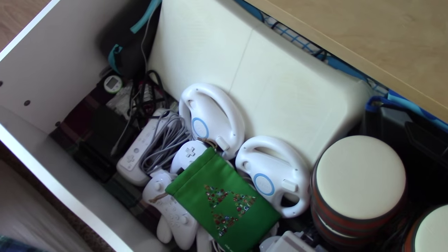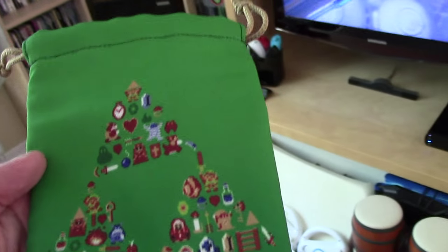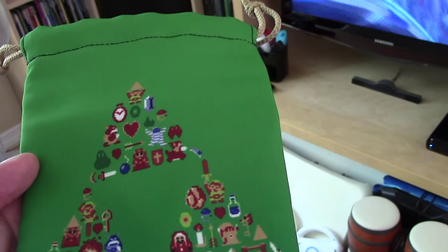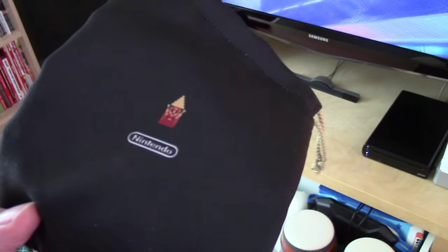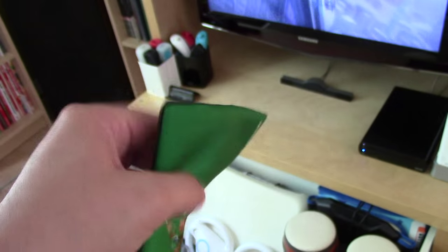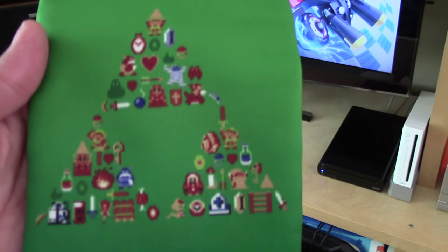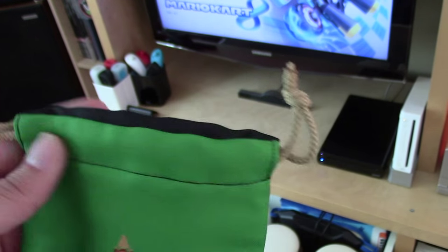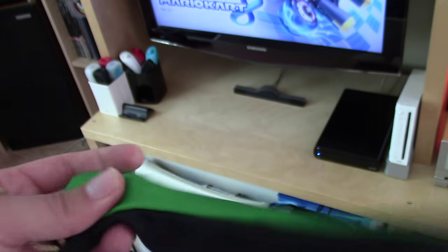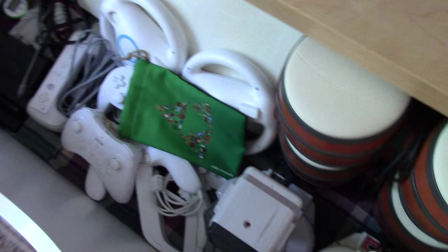The only thing of note in this drawer is this Legend of Zelda-themed 3DS case — what I got as my final Club Nintendo reward. I actually shot an unboxing video but it didn't make for an entertaining video, so I'm mentioning it here in my game room tour instead. It's a nice bag with just about all the pixel art for Legend of Zelda, with drawstrings to keep your system securely inside and made of a nice material — a nice final send-off reward for Club Nintendo.